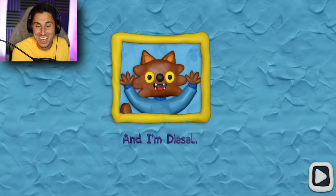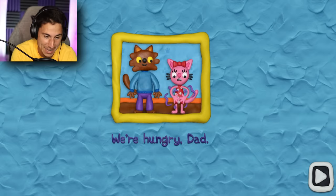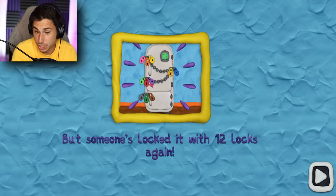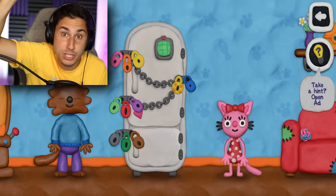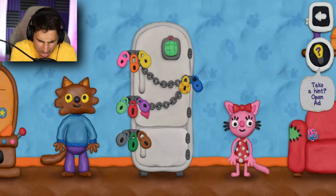I like that name — this dude's name is Diesel, that is a cool name. We're hungry, Dad. There's always food in the fridge but someone's locked in with 12 locks again. That's me, locked inside of that freezer, and my children are now hungry. If you want to see more 12 Locks on the channel, hit that like button and make sure you subscribe right now.